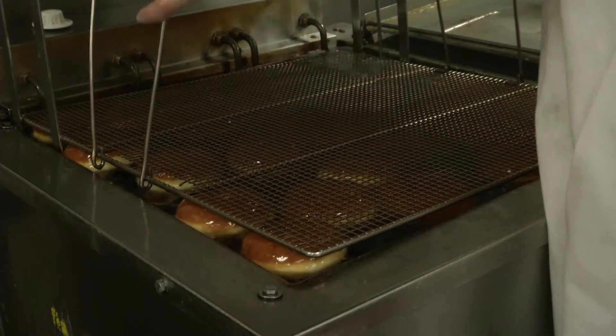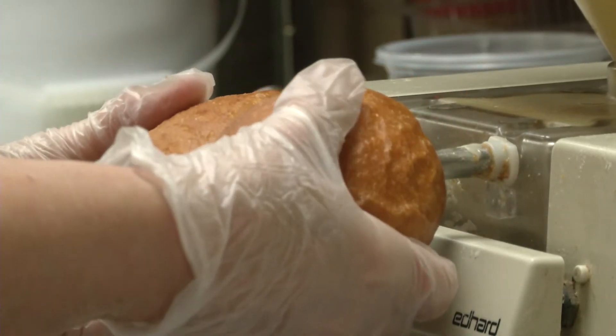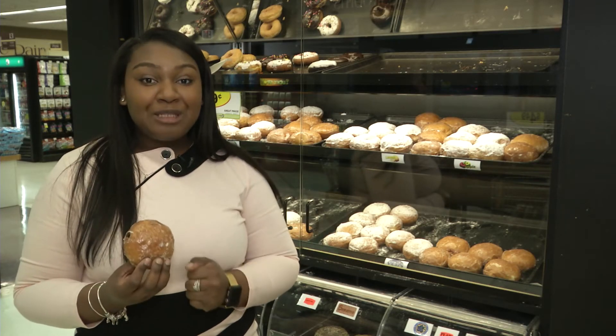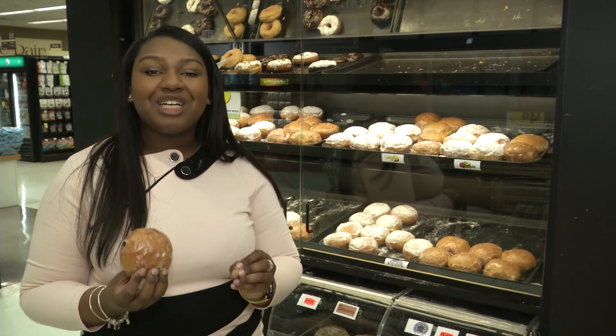Once the paczkis are fried, they are then filled with just the right amount of filling — Bavarian cream, raspberry, or chocolate. Tom's Food Center is one of the only businesses in Lansing that hand makes these traditional sweet treats.